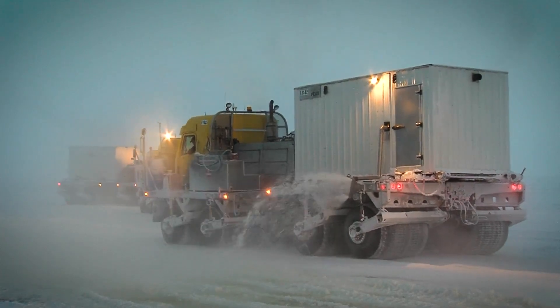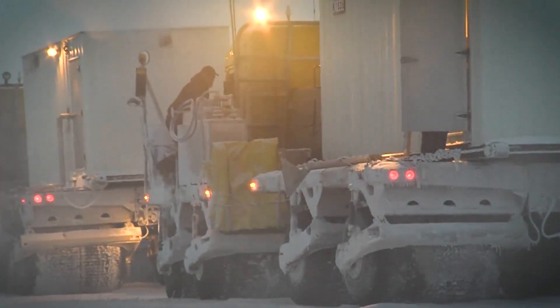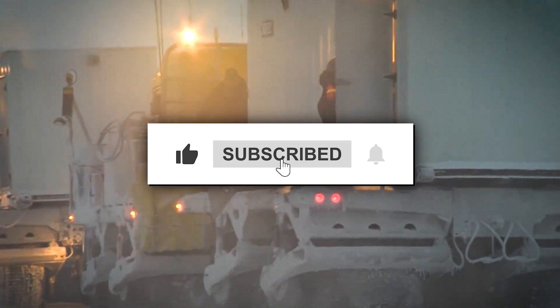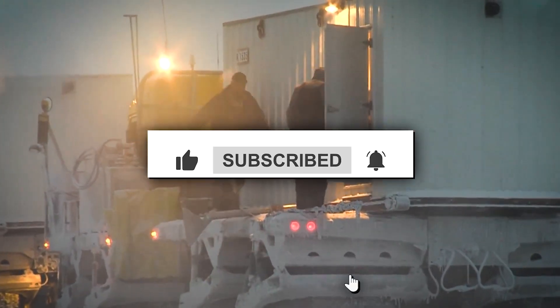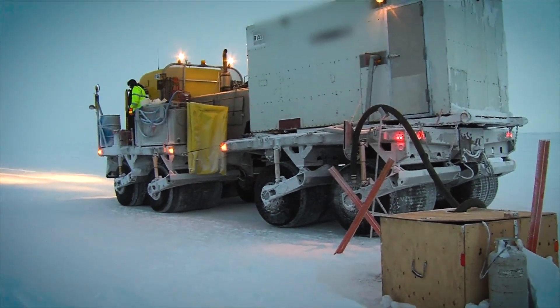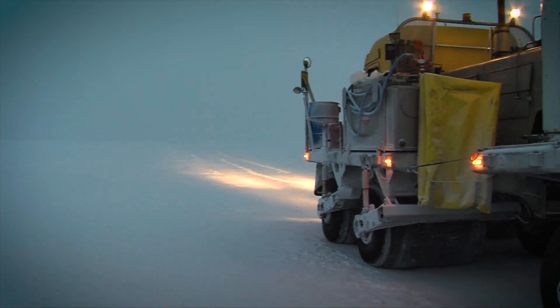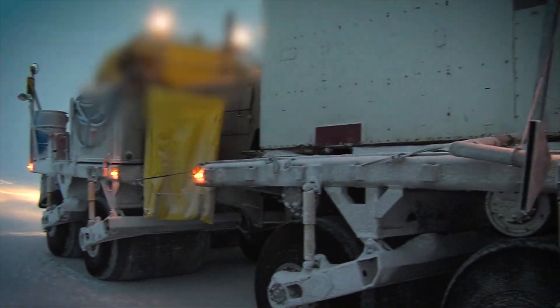If you found this journey into Canada's melting highways fascinating, hit that like button, subscribe to our channel for more deep dives into incredible engineering feats, and let us know in the comments what other engineering marvels you would like us to explore. Don't forget to turn on notifications so you never miss a video.